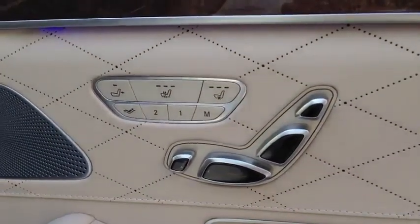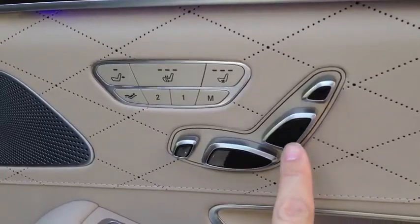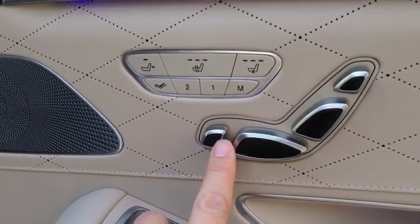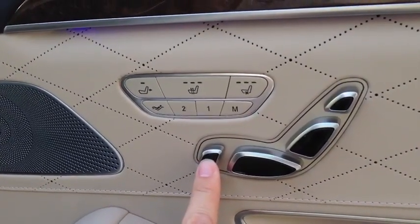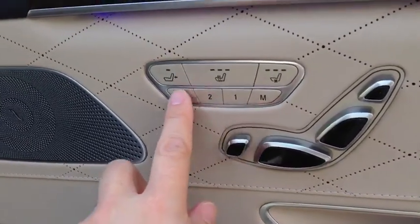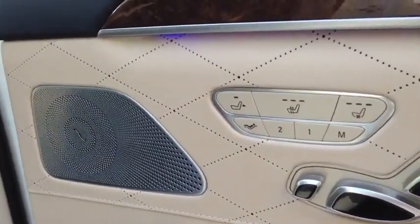Here you've got all the controls you'd expect in a front seat: power controls for the headrest, the backrest, and the bottom squab. You can extend the front cushion, which incorporates a sort of ottoman-like feature we'll get to momentarily. There's heating and cooling, memory features, and you can push the front seat out of the way for maximum legroom, provided you don't have a front seat passenger.